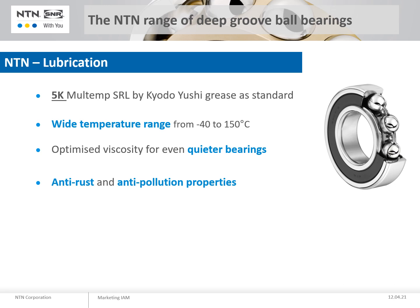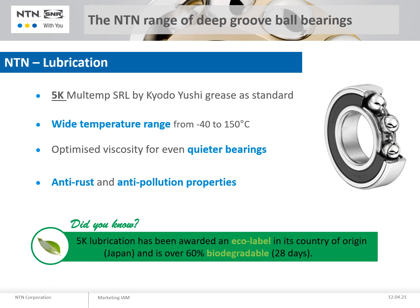Our standard lubrication is 5K grease. This is considered a premium lubricant and is designed for use over a wide temperature range. Its composition, additives and base oil with an appropriate viscosity give it properties that allow the bearings to run more quietly. The anti-oxidation properties of the grease provide optimum protection against moisture and external pollution, which together with our sealing solutions ensures the operation and quality of our bearings. The lubrication has been awarded an eco-label in its manufacturing country for its biodegradability of over 60%.